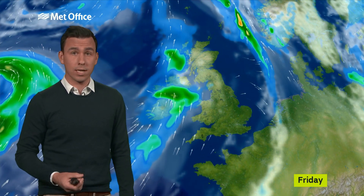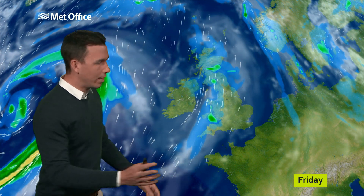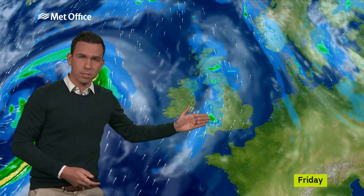The front essentially fizzles out by the time it moves through the South East and clears away into the North Sea at the start of Friday. Much of the country is then fine for a time, but the next weather front starts to move in during the afternoon, bringing again bouts of heavy rain for Scotland, western parts of England and Wales, as well as Northern Ireland and a freshening breeze.